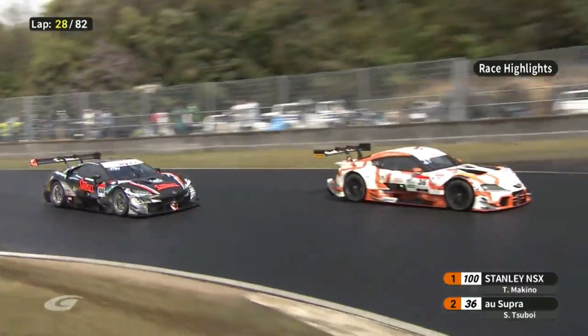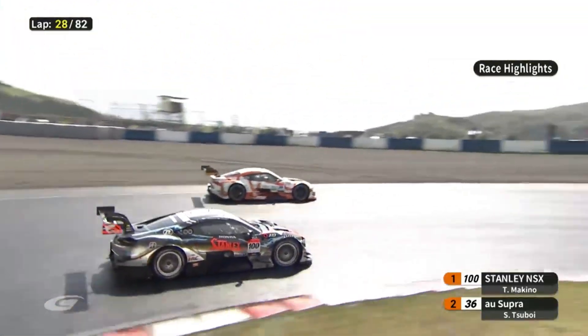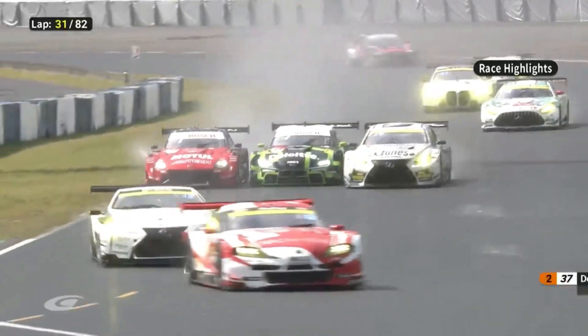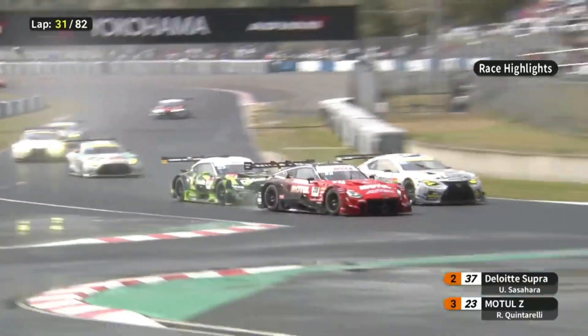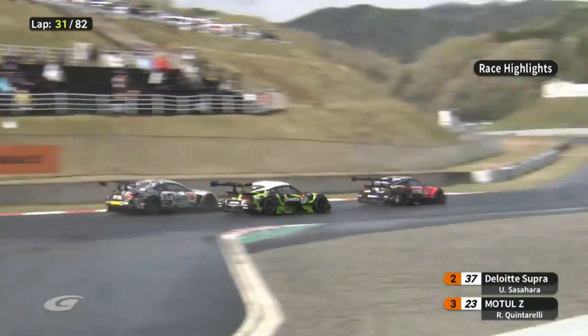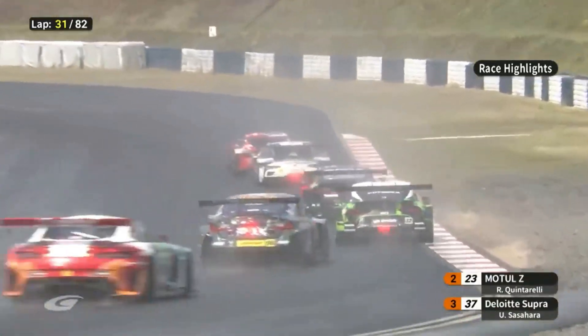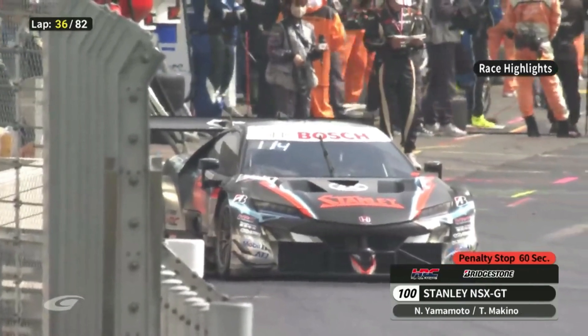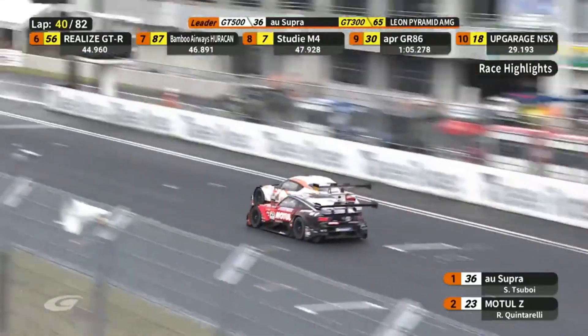I'm going to be a little soft on Honda because it was kind of tough to gauge their pace — it was wet, then dry, wet, then dry the whole race — so you really can't put too much emphasis on how they performed. They did look good in pre-season practice.